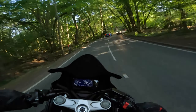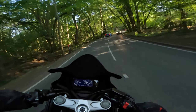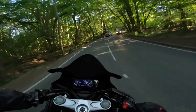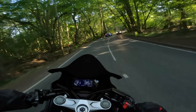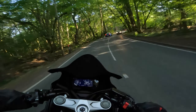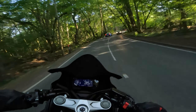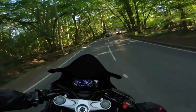Now let's talk about fuel consumption. The petrol tank on the 650R is 15.4 litres — that's about 4.1 US gallons, or 3.3 UK gallons. According to Honda's website, they claim the average is 48 miles per gallon — that's US gallons.